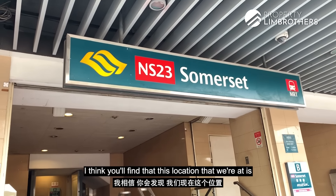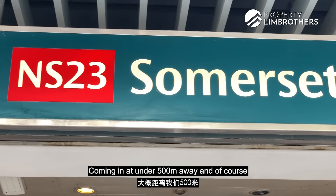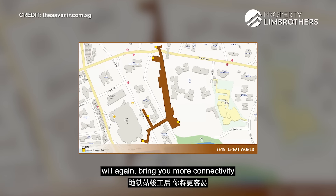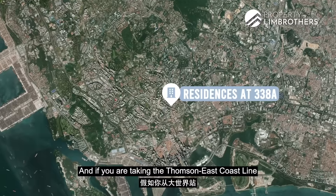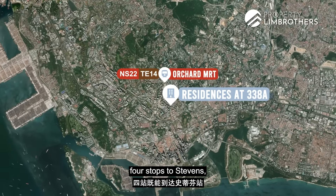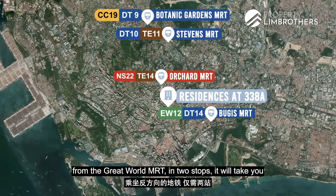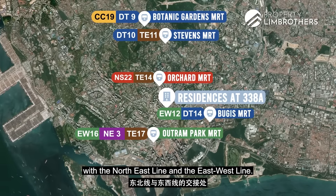This location is probably one of the closest to Somerset MRT, coming in at under 500 meters away. And the upcoming Great World Station along the Thomson East Coast Line, stated to be completed in 2022, will bring more connectivity to other parts of Singapore. From Great World MRT, it's one stop to Orchard, four stops to Stevens where you can transfer to the Downtown Line for Botanic Gardens and Bugis. In the opposite direction, two stops takes you to Outram Park, an intersection with the North East Line and East West Line.